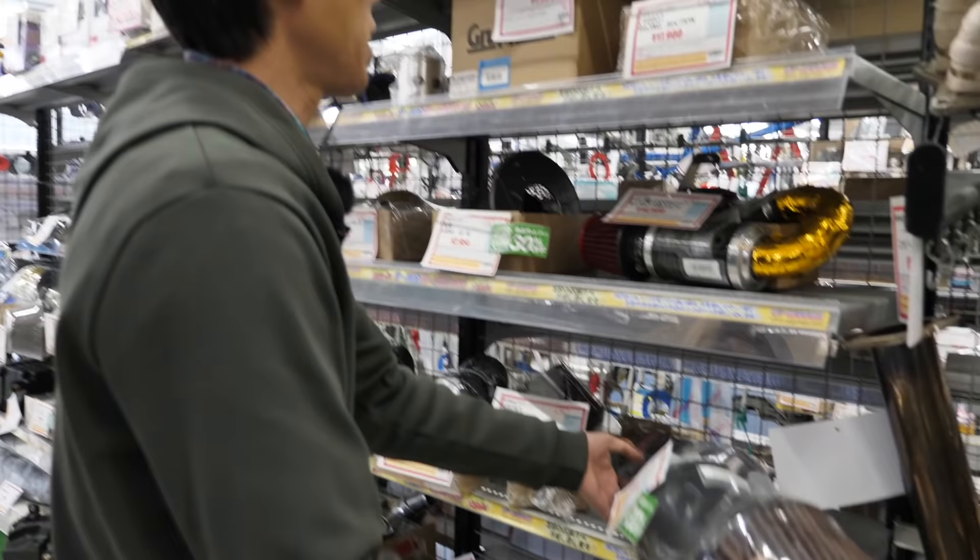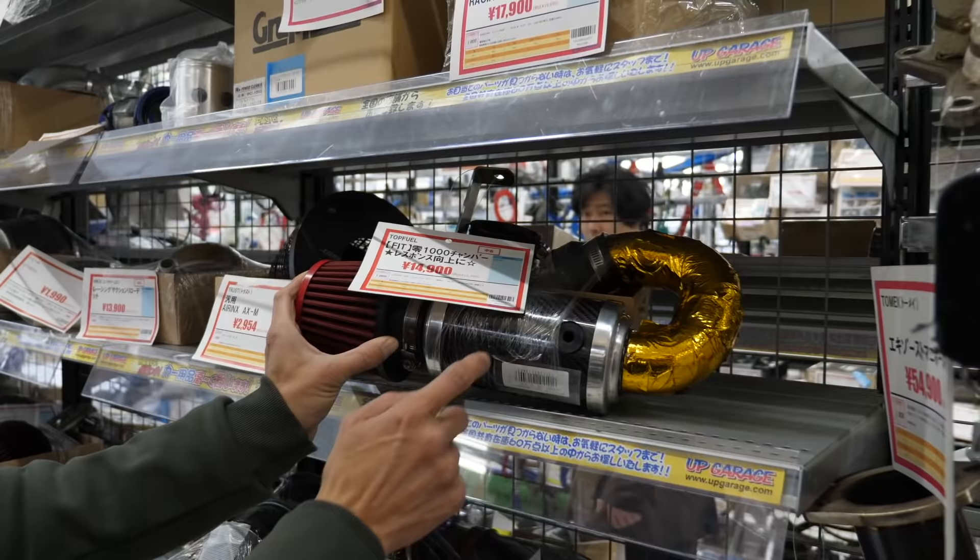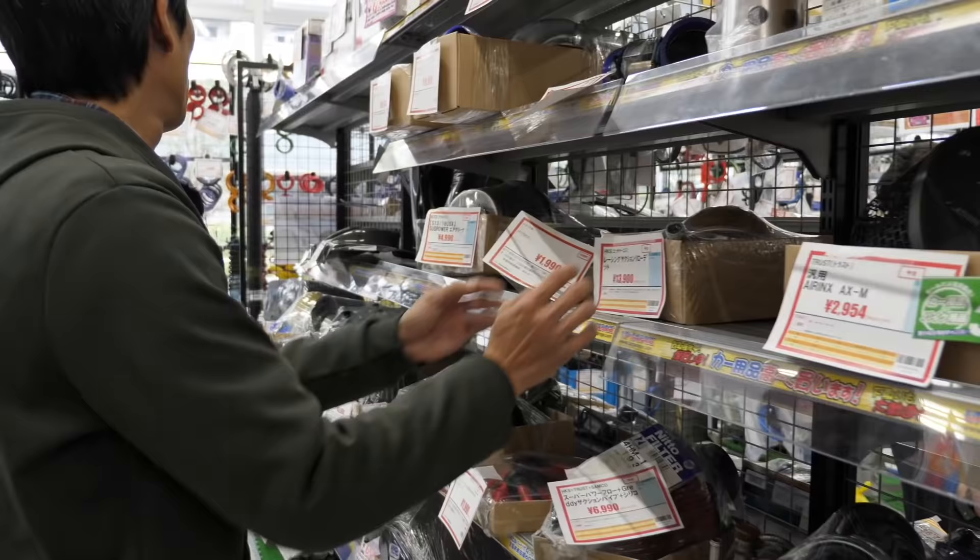Don't recommend the old-style chamber induction, but some people just want the intake sound. This one's probably a little bit better — Top Fuel carbon fiber chamber, HKS pod filter, lots and lots of different stuff.